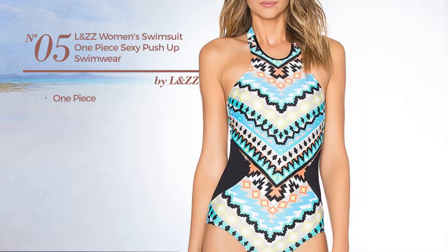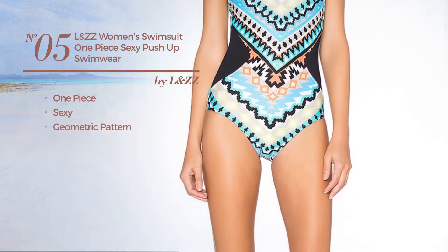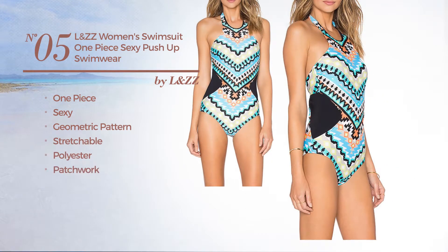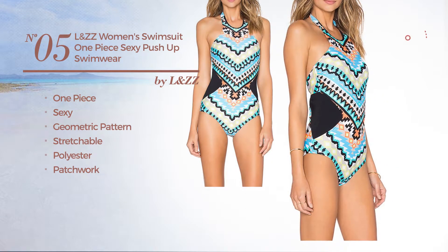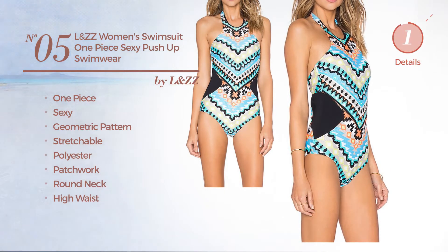Number 5. A One-Piece Swimsuit. Featuring a sexy design with geometric pattern. Crafted from stretchable polyester, styled with patchwork. This swimsuit includes round neck and high waist. Available merely in blue color.